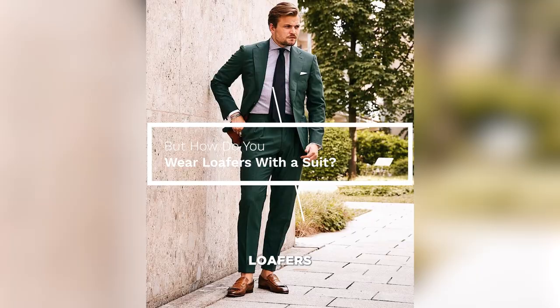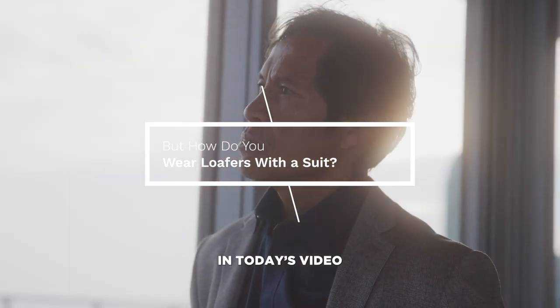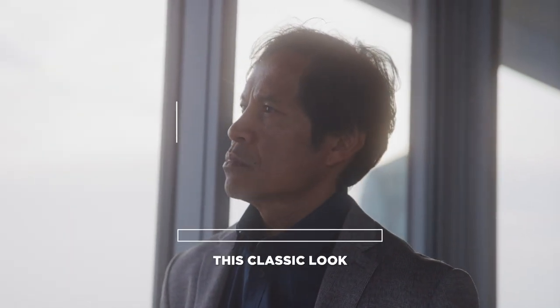But how do you wear loafers with a suit? In today's video, we're going to uncover some tips to help you pull off this classic look.